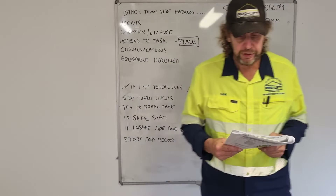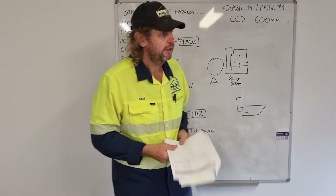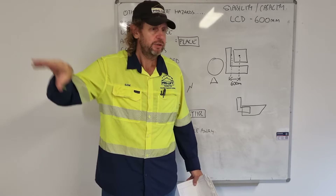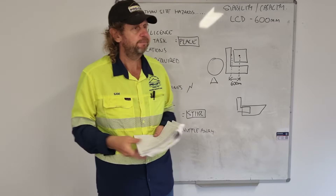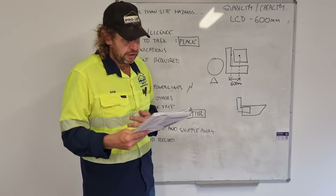List three obligations employers have to ensure the health and safety of all workers. When we come into this facility, the boss has got to provide a few things: adequate amenities or adequate facilities — you need to be provided with first aid kits, water, toilets, and all that sort of stuff. You must also be given safe equipment, a safe environment, and safe work instructions.